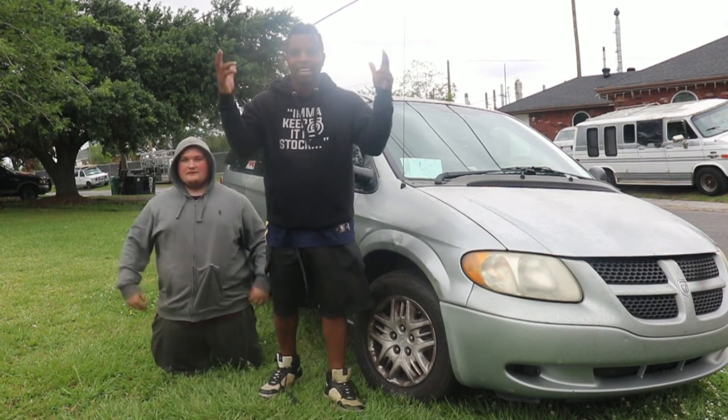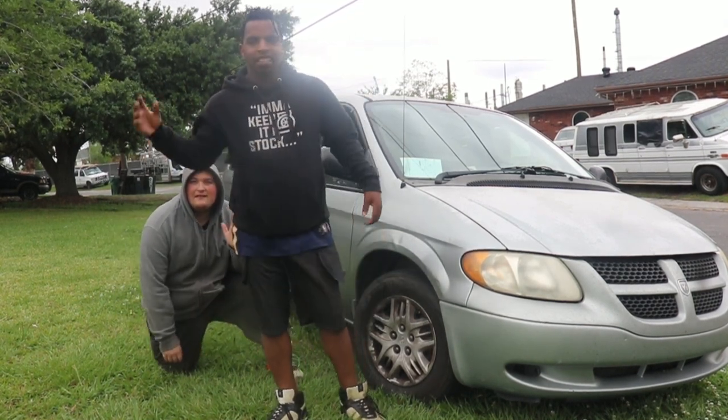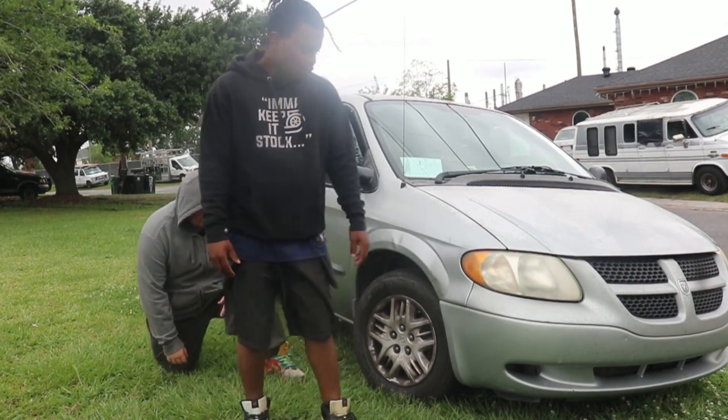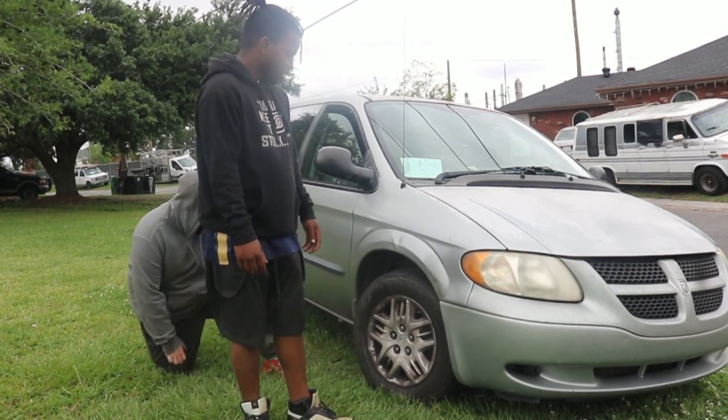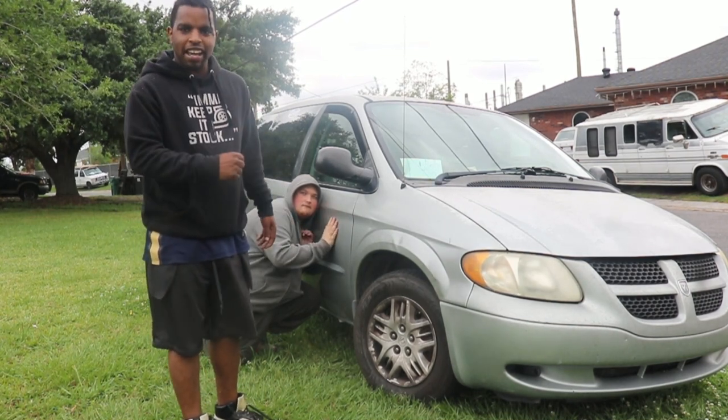What's up everybody? It's your boy Camman Don, back with another video. And I'm here with Ethan LFX. Today we're doing a car review on my Grand Caravan — the best van that you can buy. It'll take care of you. I was not paid to say that.